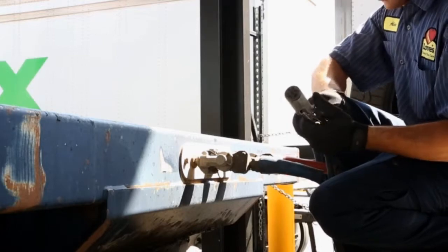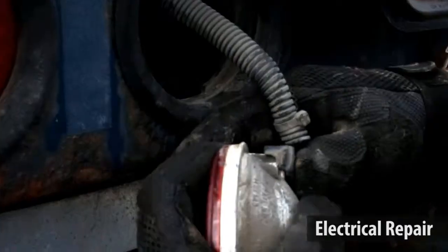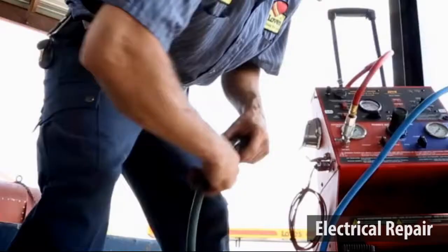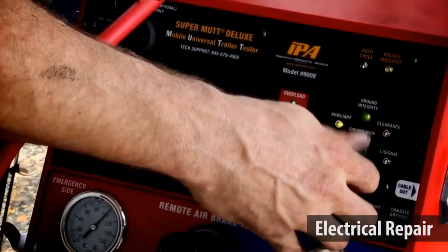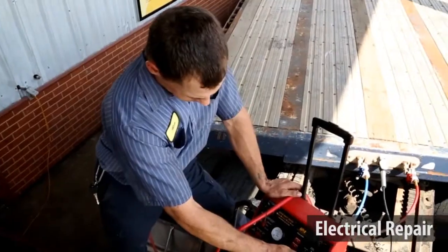Aside from tires, we now offer in all of our light mechanical facilities basic electrical repairs including DOT required lighting, ABS 7 wire coiled cables, tractor and trailer connectors, electrical system diagnostics, charging system repairs from the batteries to the alternator, and some minor in-cab electrical repairs.